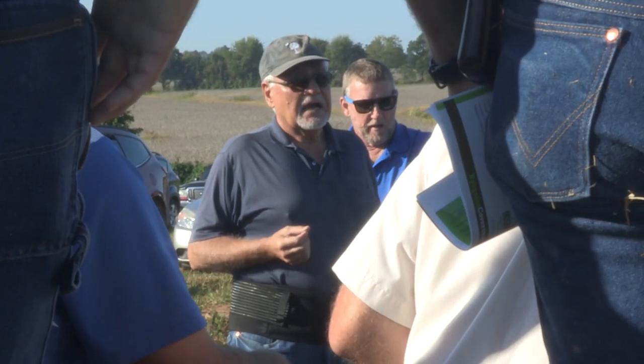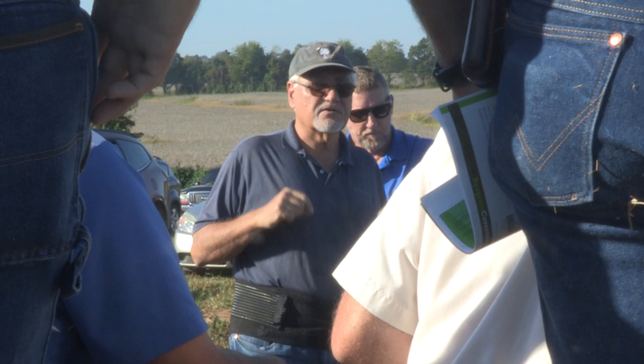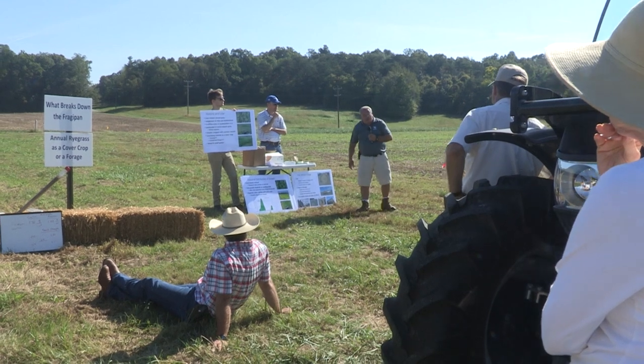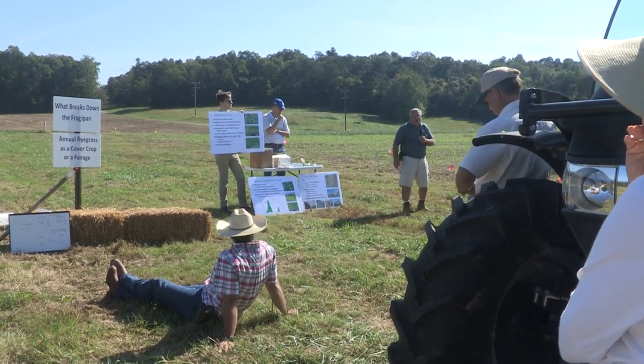Soil scientists in the UK College of Agriculture, Food and Environment found that annual ryegrass broke down the Fragipan in laboratory, greenhouse, and field studies over the past six years.